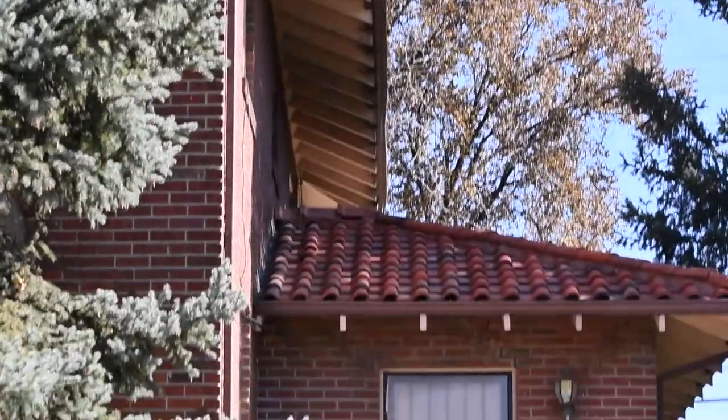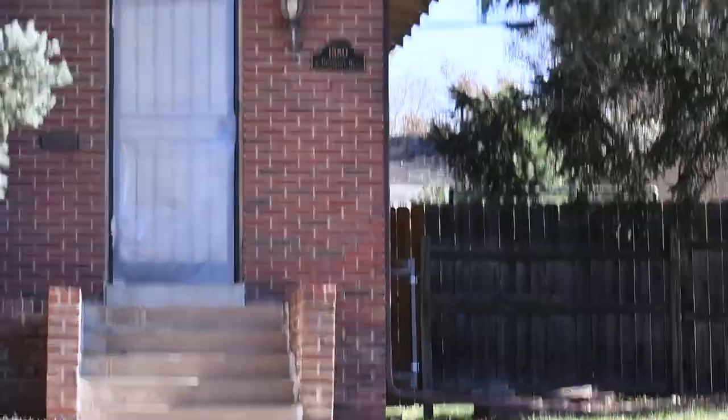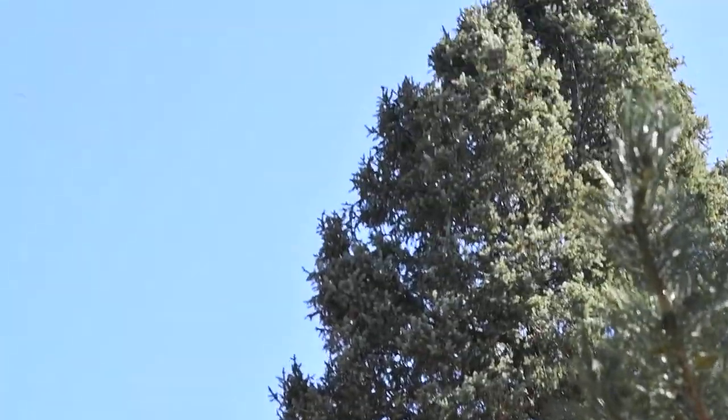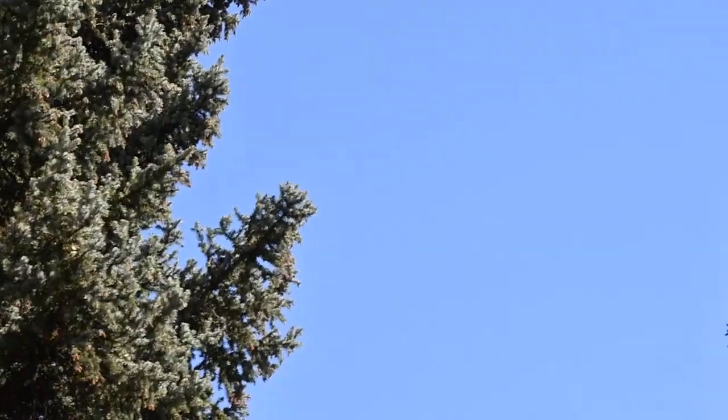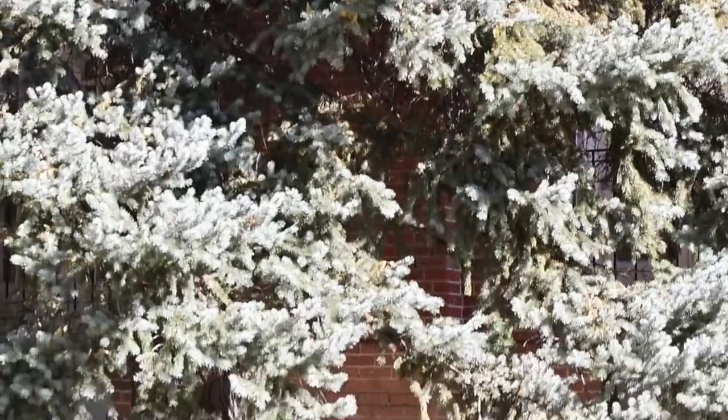It's like 24 feet to the sidewalk. So that tree is probably 45, 50 feet. Then the tree in the front — all you can see is tree.